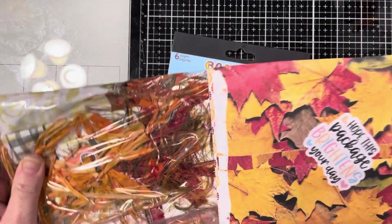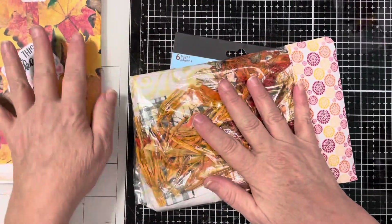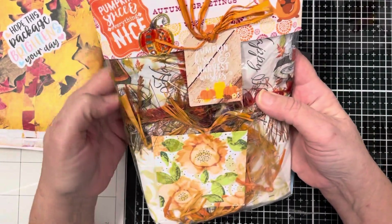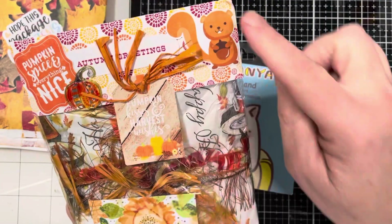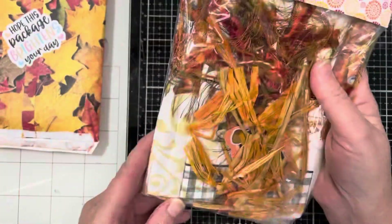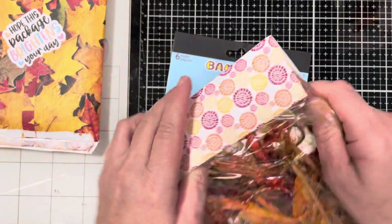And I believe she said that I commented on her video which had a journal cover — a fall journal cover. How sweet is this? 'Pumpkin spice and everything nice.' Look at this, my friend. She has this gorgeous little tag on here — a little Mr. Squirrel with his acorn. How beautiful. Nice packaging, my friend. This is a beautiful topper. I love, love this.